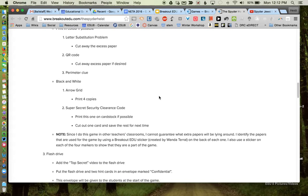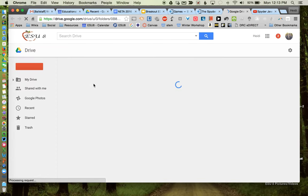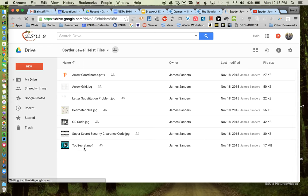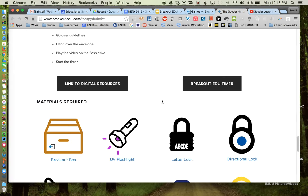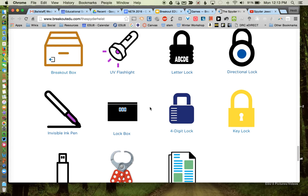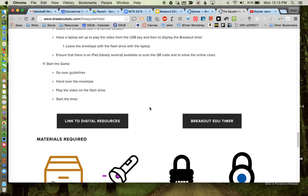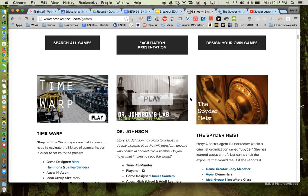She also has step-by-step instructions written out in addition to the video. There's a link to digital resources on Google Drive containing everything you need to run the game — including the video and all materials for students to actually play. All of this is already created for you. She also has a link to the timer and a list of all materials required, noting that some steps can be left out depending on grade level, available equipment, or time frame. That's just one example of the many games already created for you on the site.